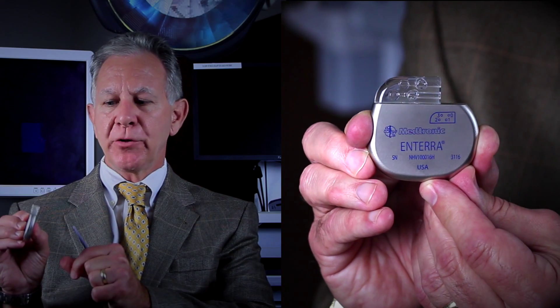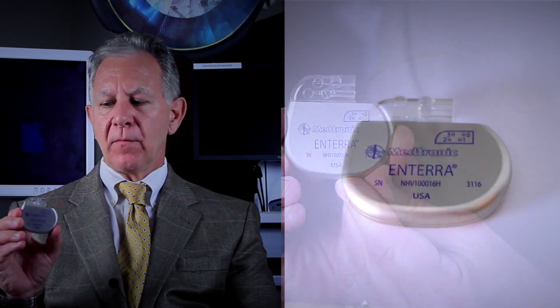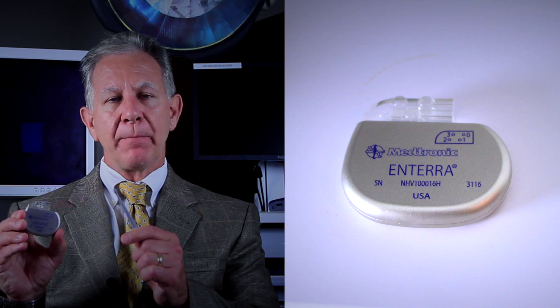This is the so-called Enterra gastric stimulating device. This is its actual size and shape and dimension — you can see it's very thin, very low profile, weighs only a couple of ounces. This is inserted by the surgeon at Baptist downtown into a small pouch on the abdominal wall.